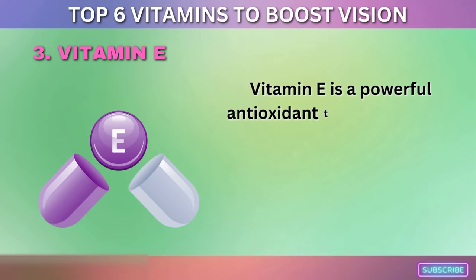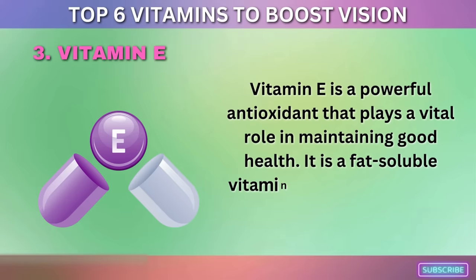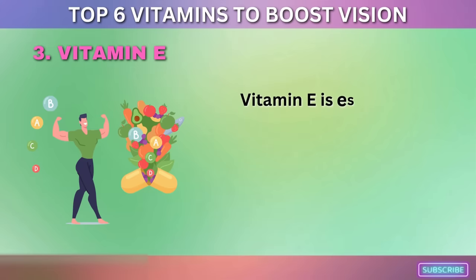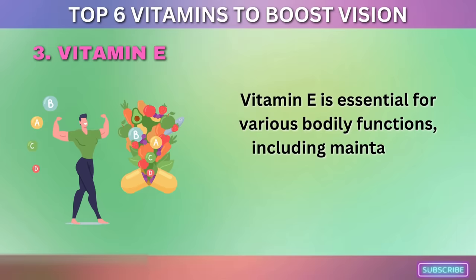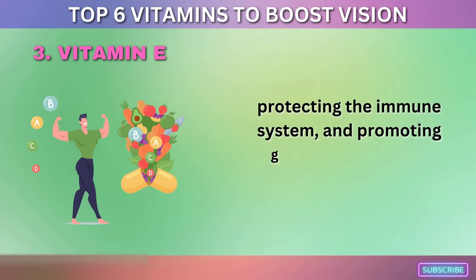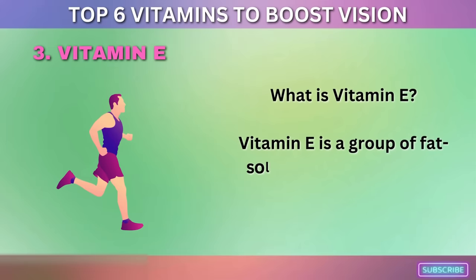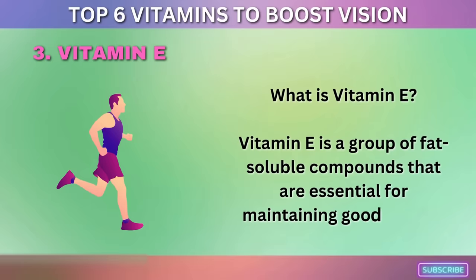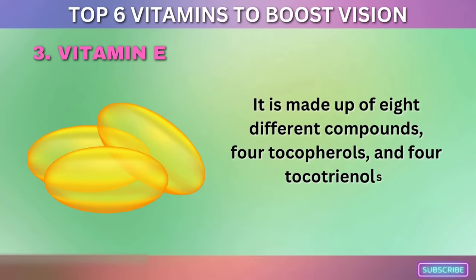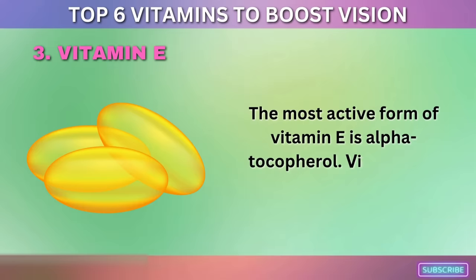3. Vitamin E. Vitamin E is a powerful antioxidant that plays a vital role in maintaining good health. It is a fat-soluble vitamin found in many foods and is essential for various bodily functions, including maintaining healthy skin, hair, and nails, protecting the immune system, and promoting good vision and eye health. Vitamin E is a group of eight fat-soluble compounds made up of four tocopherols and four tocotrienols. The most active form is alpha-tocopherol.